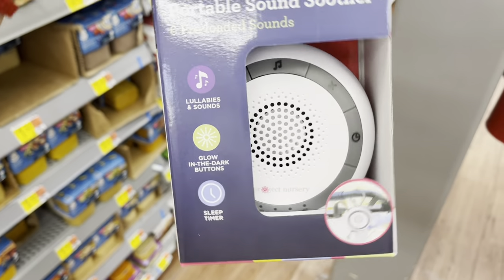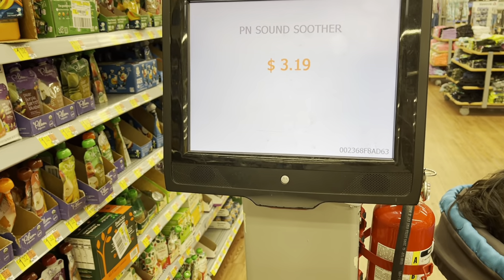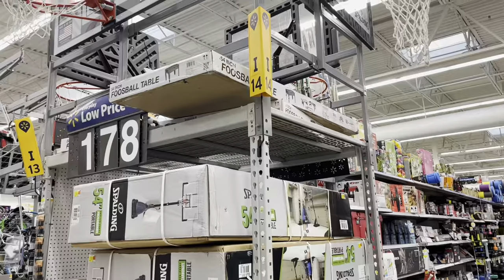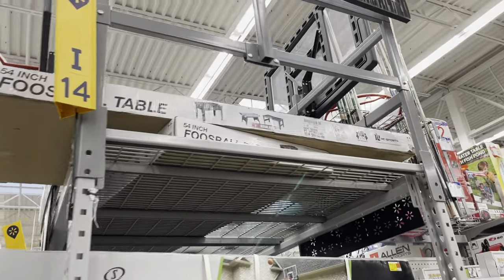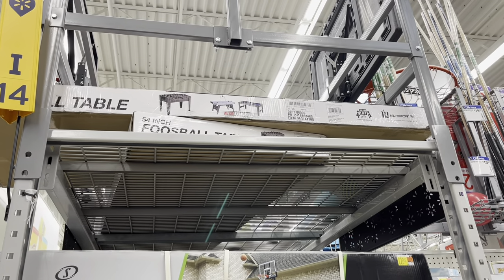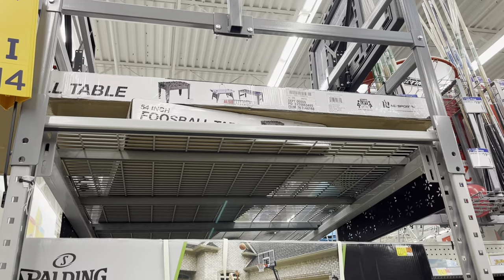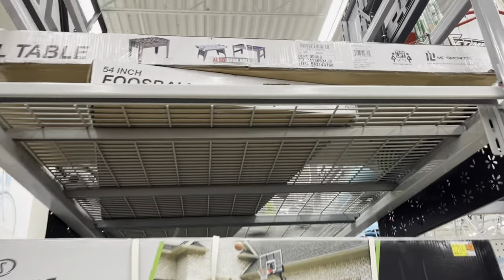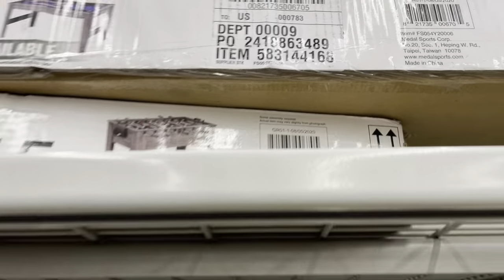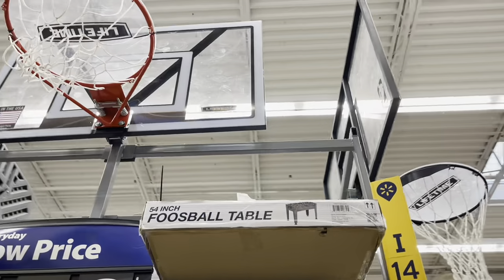I ended up finding these — a sound soother ringing up to $3.19, and I found two. You can clip it on your stroller. I also found the 54-inch foosball table I've been looking for — it's coming out to only $54. I've seen it for $94 at other stores nearby, so $54 is not a bad deal. I'm going to have to get somebody to help me get it down since it's up high.